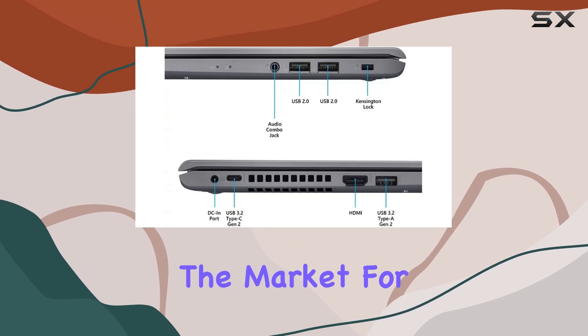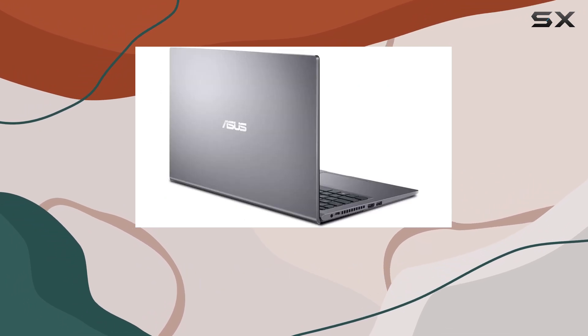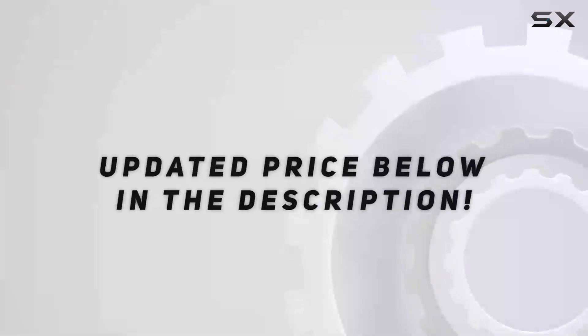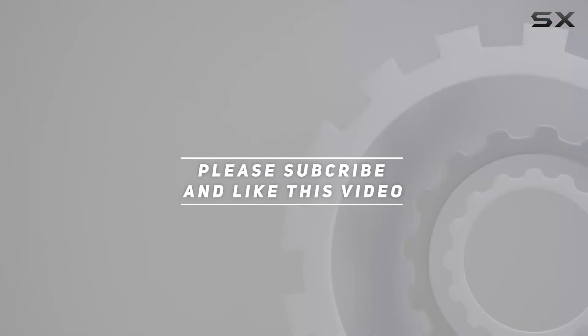So, if you're in the market for a budget-friendly workhorse that doesn't skimp on features, look no further than the Asus VivoBook 15. Check out the video description for updated price, and thank you for watching.